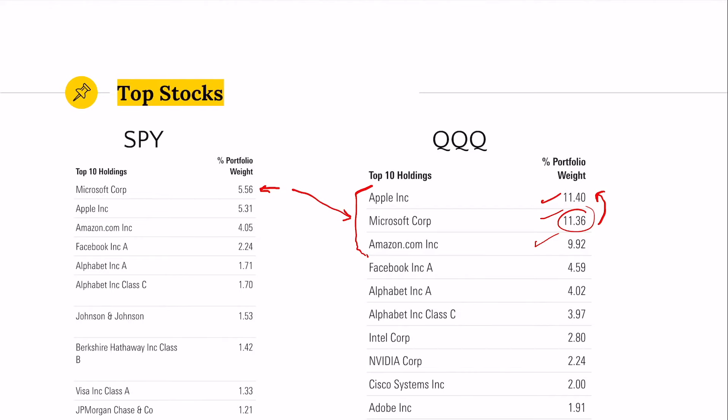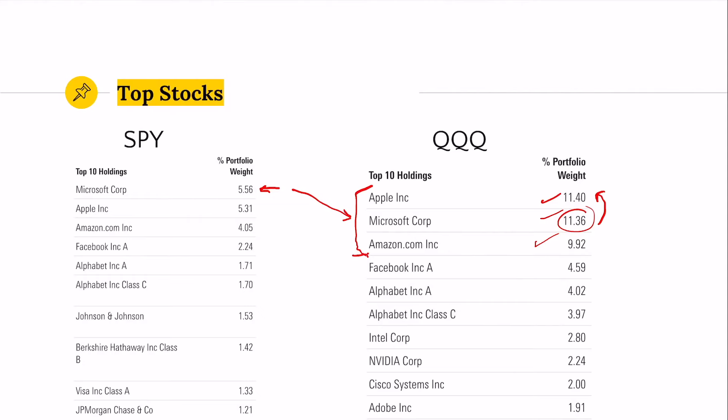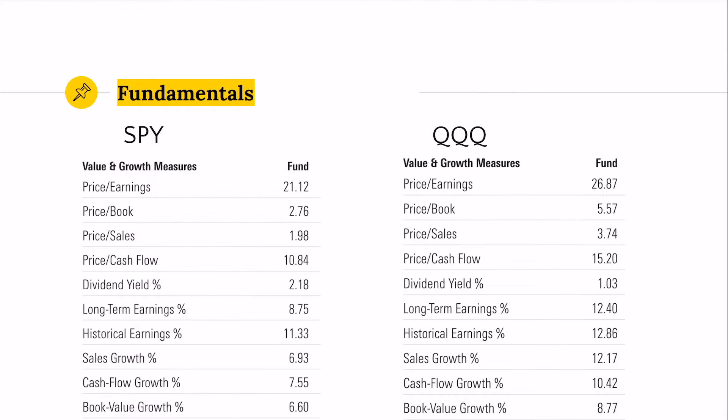These stocks have done exceptionally well over the last few years, which is why QQQ has also performed incredibly well. But there is a lot of concentration in these few names. If you add up all of the top 10 holdings, they represent about 56% of QQQ. Contrast that with the S&P, where the top 10 holdings make up about 25% of the index. So QQQ is much more concentrated in individual stocks.